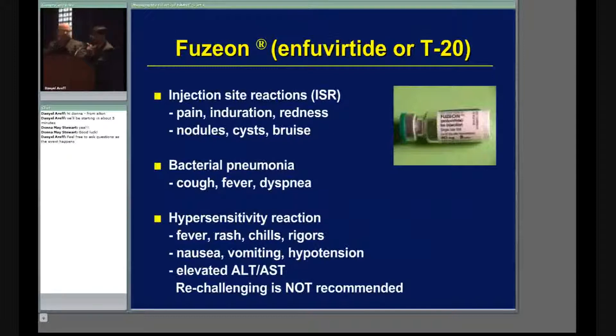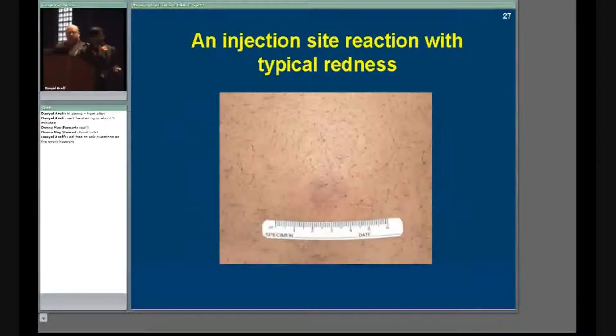The injection site reactions can look like a little blemish — a bit reddish or purplish. It can be painful and indurated. If you don't teach your patients how to inject this medication using sterile technique, they can develop an abscess. These are very important side effects that patients can and may complain about.